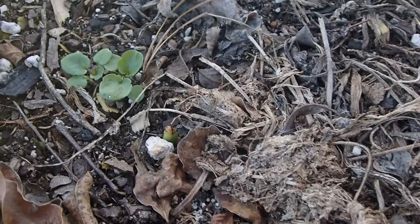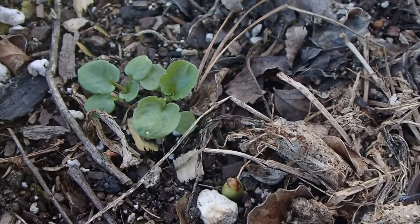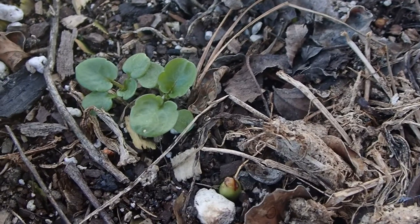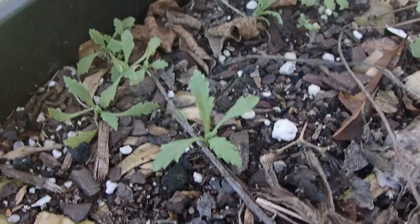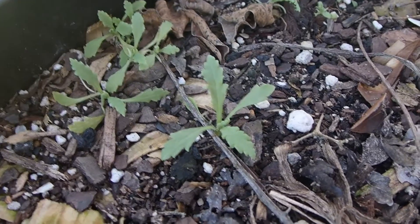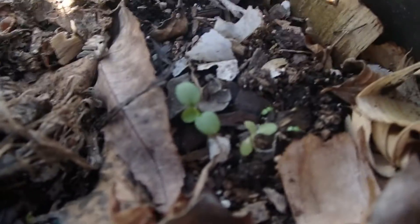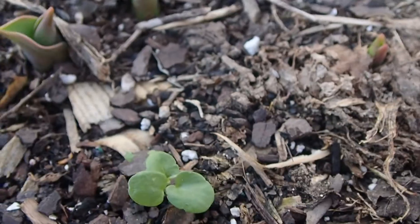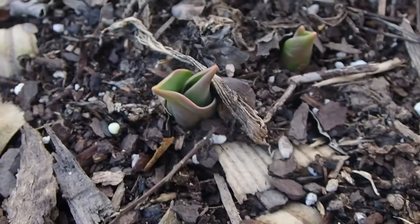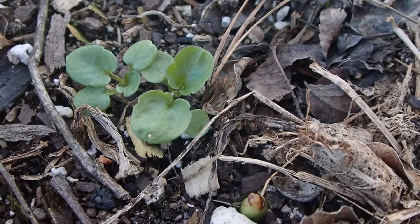Here are some pansies that were winter sown in like the middle of November. And now it's mid-January and they're making progress. I even got some poppies right here — those were sown around the same time. There's some more of the pansies, and I've got them sown all around the outside of the pot. You can see some tulips there too. I'm really excited about this — this is pretty ideal.